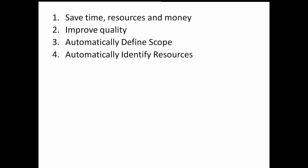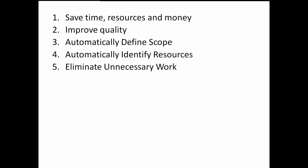Live Compare automatically identifies resources — technical and business — that are best placed to support the upgrade project. Live Compare eliminates unnecessary work by focusing on what's used today in production systems.